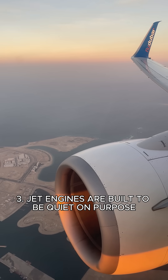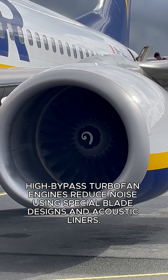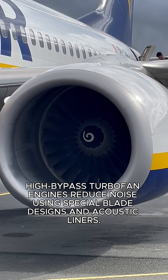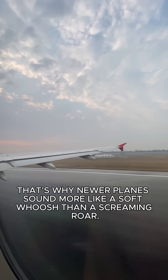Number three: jet engines are built to be quiet on purpose. High-bypass turbofan engines reduce noise using special blade designs and acoustic liners. That's why newer planes sound more like a soft whoosh than a screaming roar.